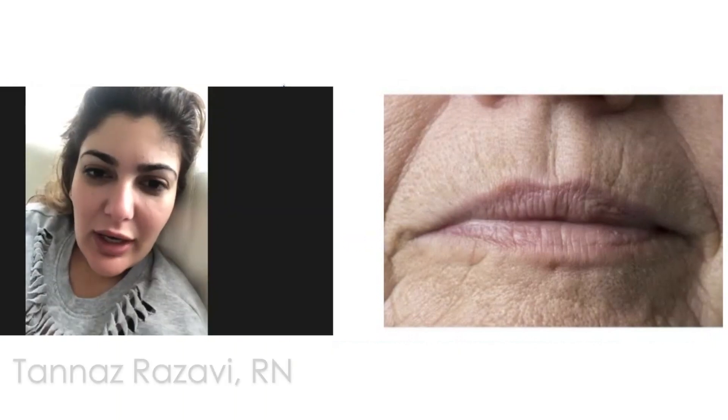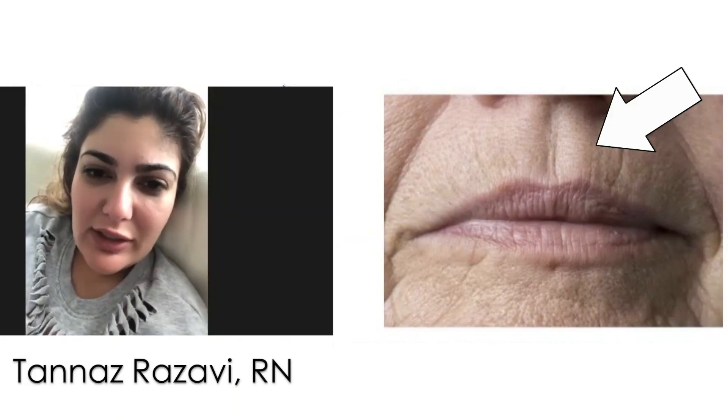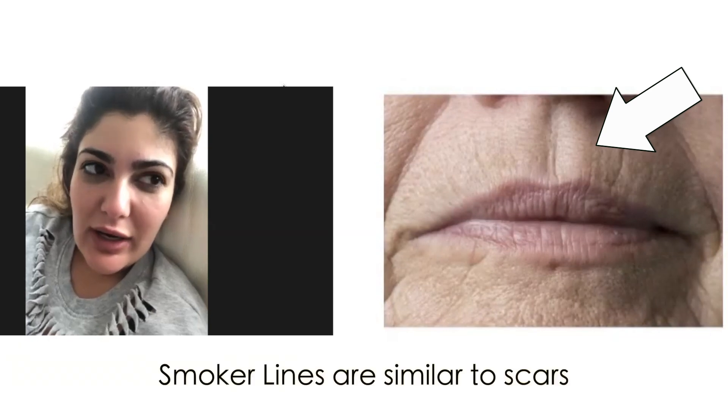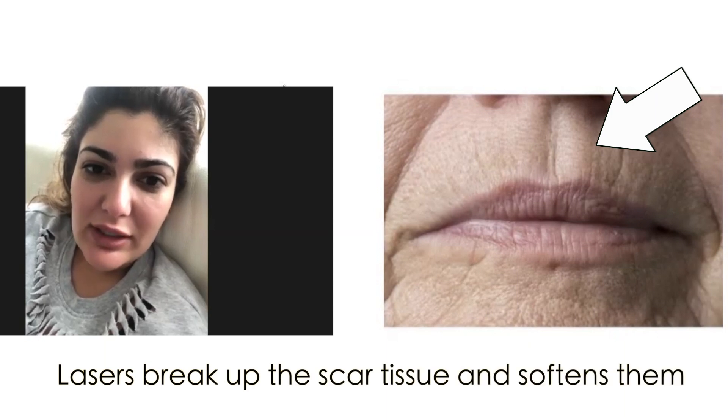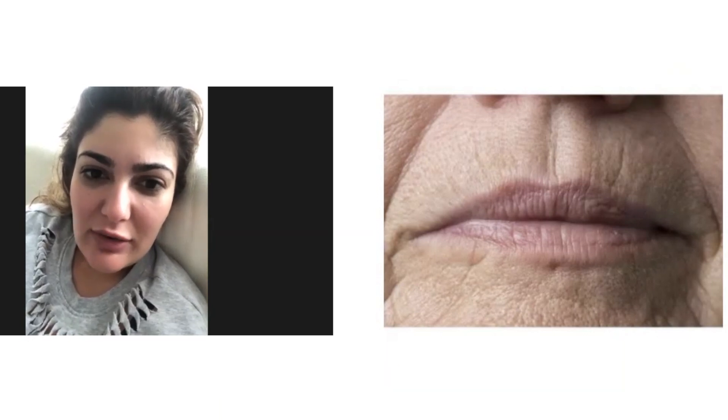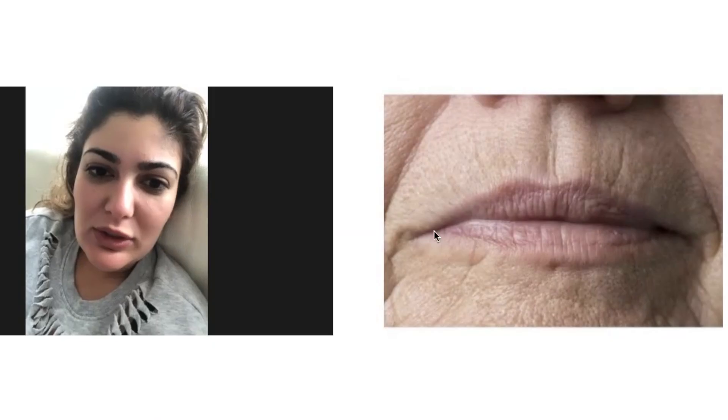Oh, absolutely. Smoker lines are similar to scars and when you have that loss of elasticity and volume because your muscles keep recreating that scar, the laser breaks up the scar tissue and softens it out. So what ends up happening is you get new tissue developed, but if you want the best results, a little Botox with it to relax the muscle will give you the best results and really help smooth and soften those lines.